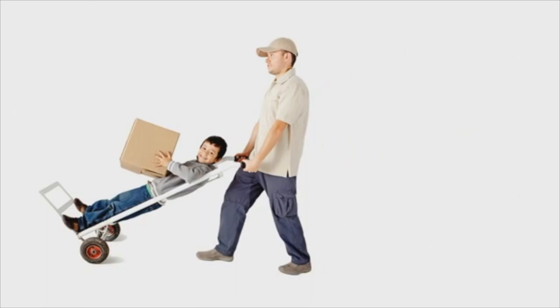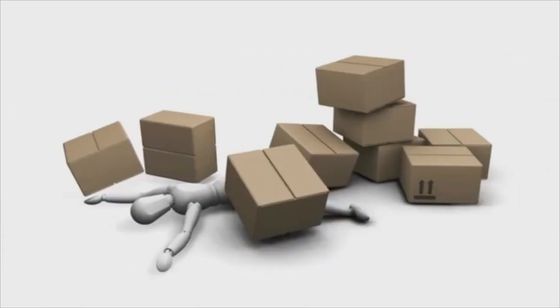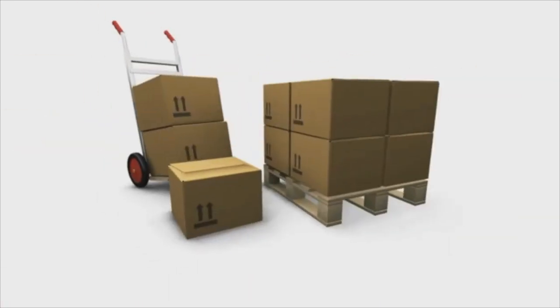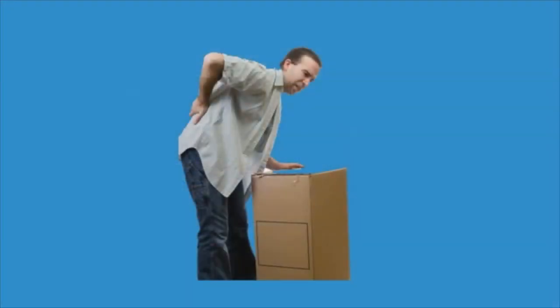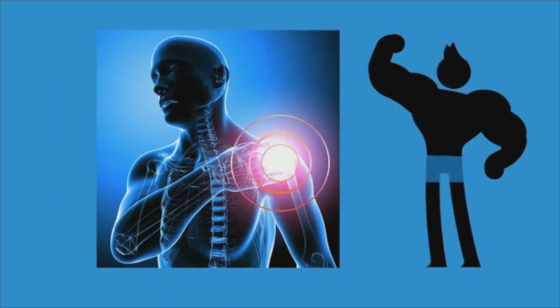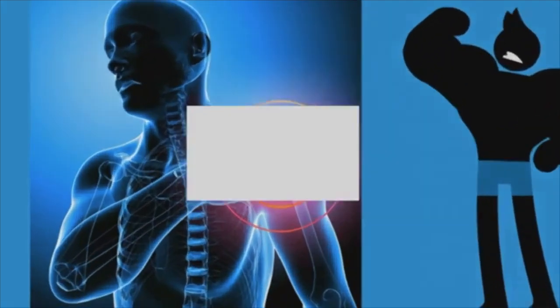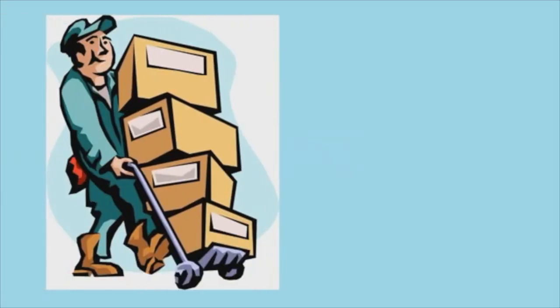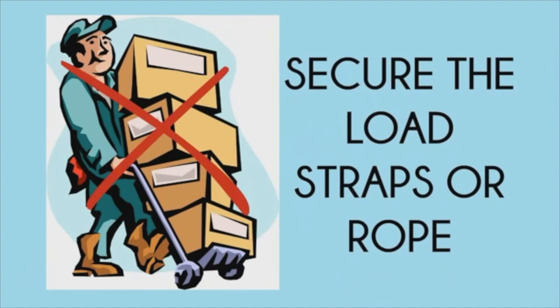Hand trucks are great tools, but using them the wrong way can lead to back injuries. Two-wheeled hand trucks look easy to use, but it's easy to lose the load or injure yourself if they are not operated the right way. To properly load a two-wheeled hand truck, use proper body mechanics when placing a load. Warm up and stretch, then use the large muscles of your legs when lifting. Use the pyramid loading style — largest and heaviest items on the bottom, lighter and smaller items on top. Make sure the load is secure and will not slip, shift, or fall. This may require securing it to the truck with straps or rope.